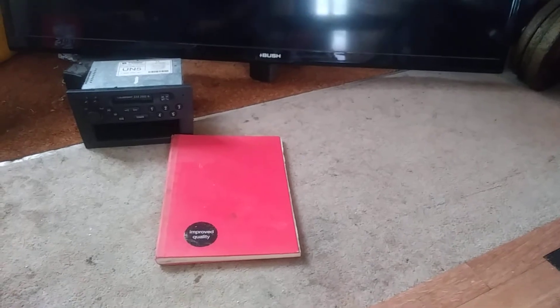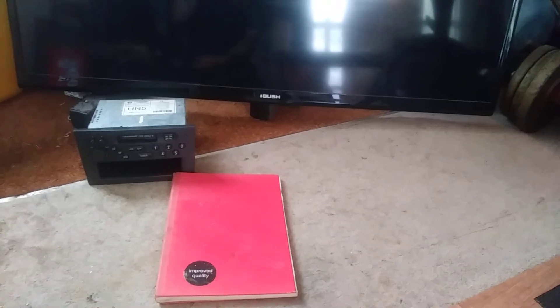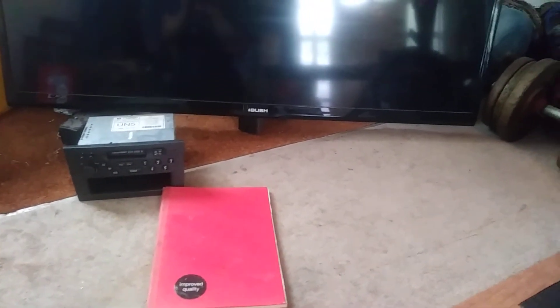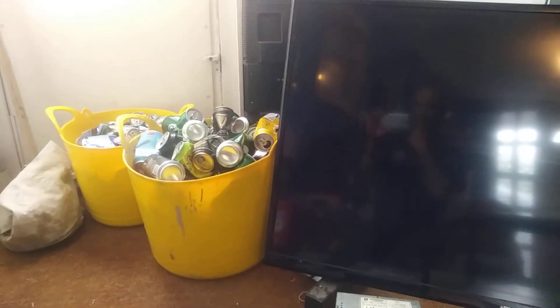And then we have the little red book, which I write everything down in — I document what I've collected into categories like copper, alloy, steel, etc. In the last year I've picked up altogether about 1700 kilos of various bits and pieces.